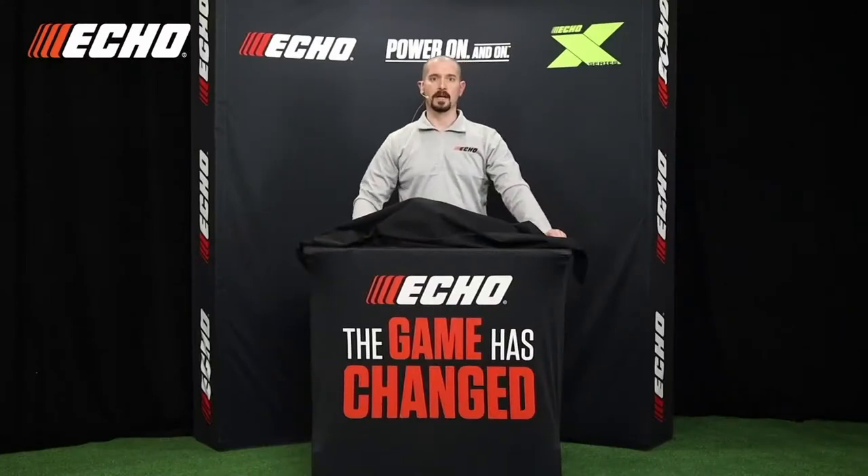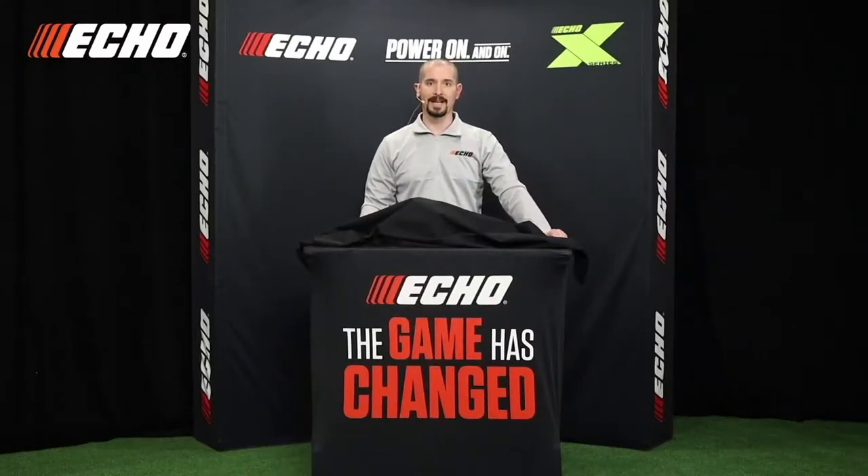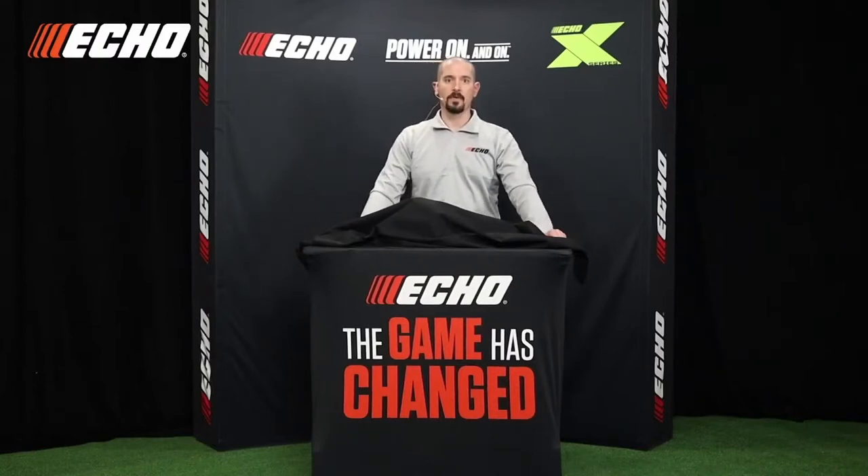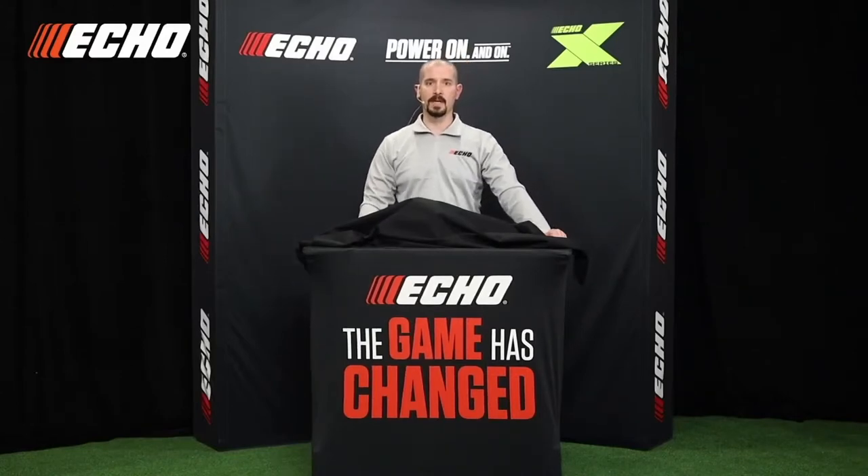Now let's move on to our second chainsaw of the day. A few years ago, we introduced the lightest gas-powered top-handle chainsaw in the world, the CS2511T, and it's been a huge hit. Professional arborists love its combination of incredible lightweight, small size, and amazing 1.4-horsepower power output.